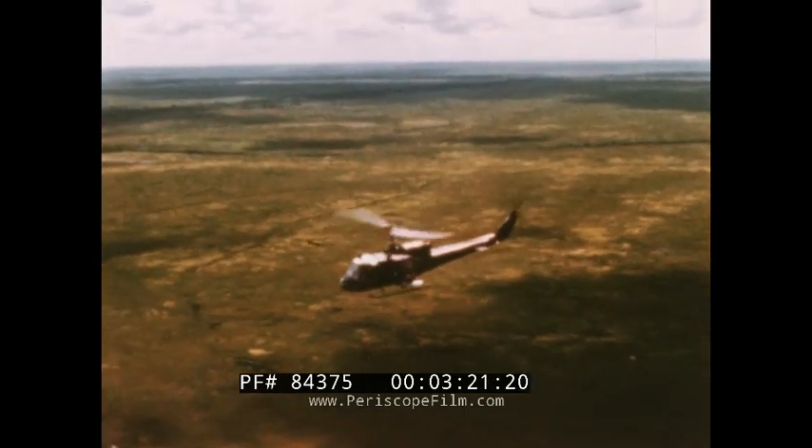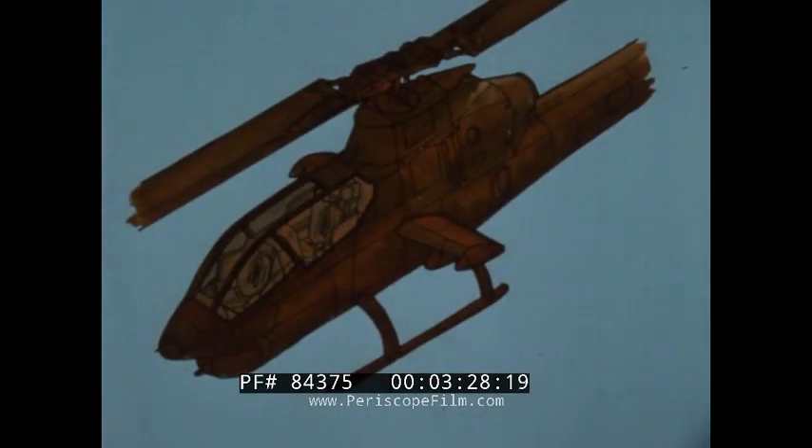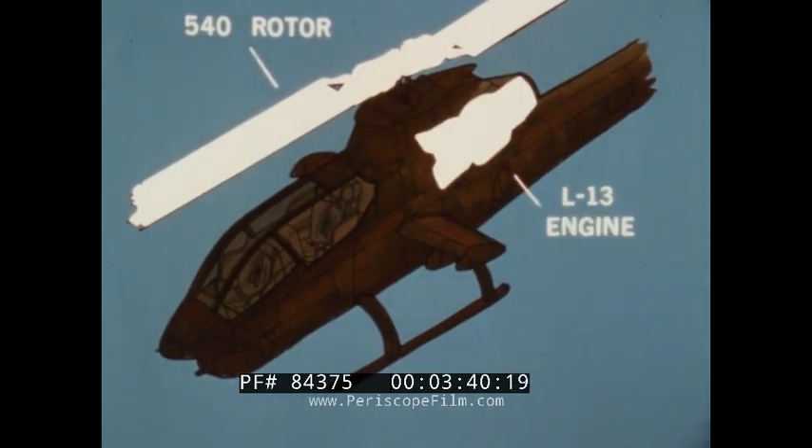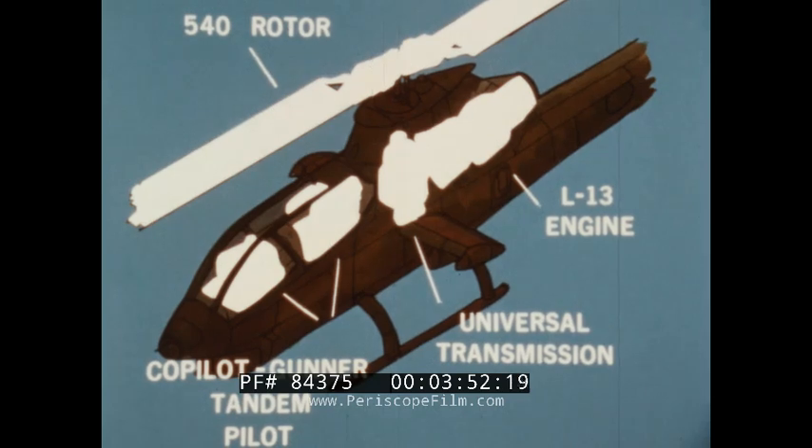Maximum utilization of operational Huey components, packaged in a shape that would provide the performance and mission effectiveness that combat required. So the Cobra took shape around combat-proven Huey components: the 540 rotor system with its simplified door hinge design, the Army's 1,400 shaft horsepower T-53 L-13 turbine engine, and a transmission and tail rotor system common to both C and D model Huey helicopters. Tandem seating gives the Cobra improved performance due to a slim fuselage, and increased combat effectiveness for the pilot/co-pilot gunner team by means of virtually unlimited visibility.